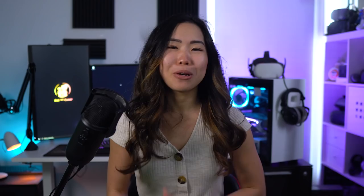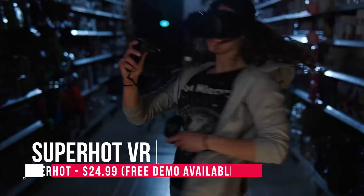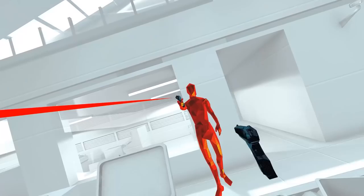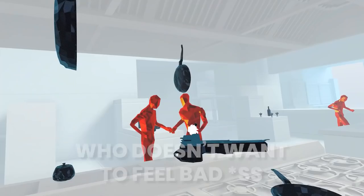Superhot VR is also one not to miss — it's a Matrix-style game where time moves when you move. Strategize with that as it's up to you to defeat the Red Diamond Man. Since the game doesn't have locomotion, it is super comfortable. Still, it's one of those games that makes people feel totally badass, so I highly recommend getting this game for newcomers.